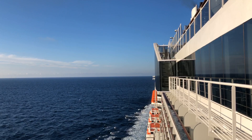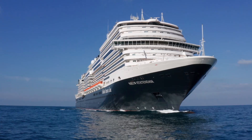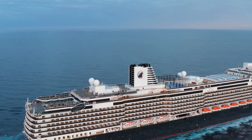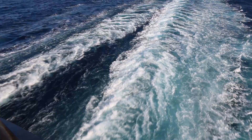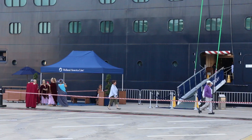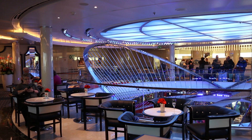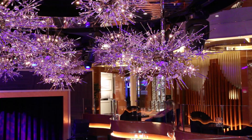The Pinnacle class is a new range of ships brought out by Holland America. The first was called the Koningsdam, the second is the new Nieuw Statendam, and the third Pinnacle class ship will come into service in 2021. The layout and look of the ship is very similar to the Koningsdam. It holds 2,666 guests in 1,377 staterooms, and the Nieuw Statendam took its first paying passengers in December 2018.